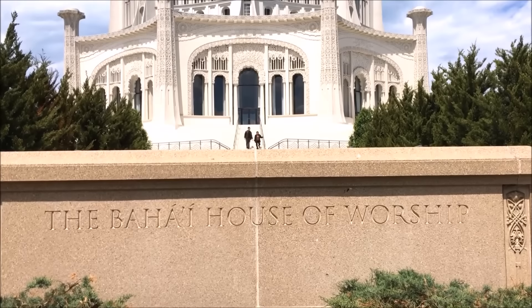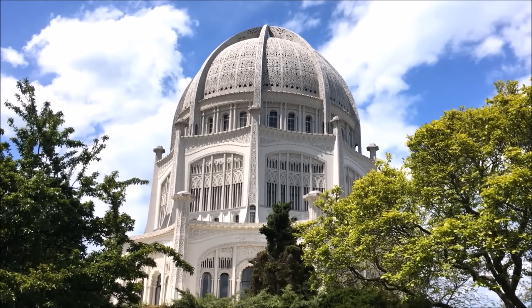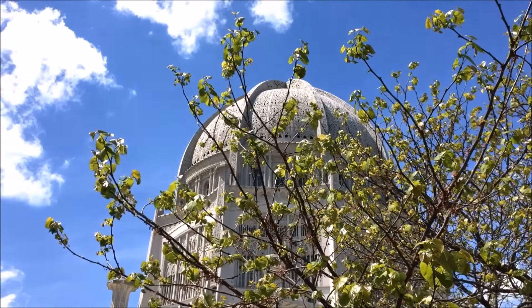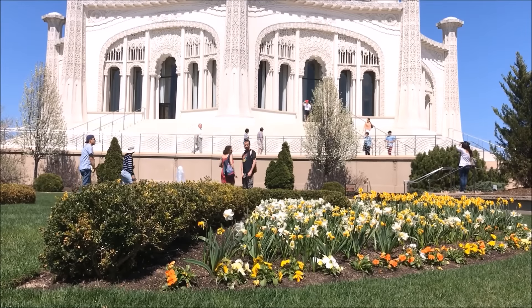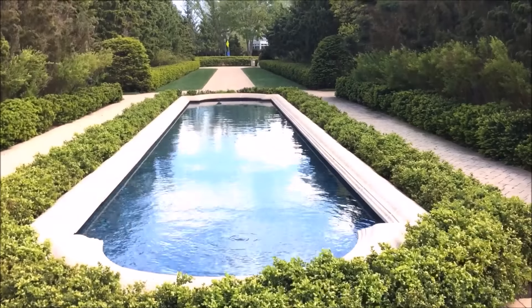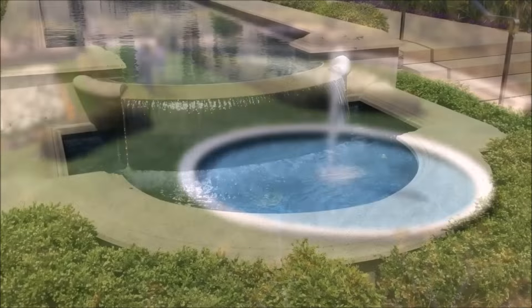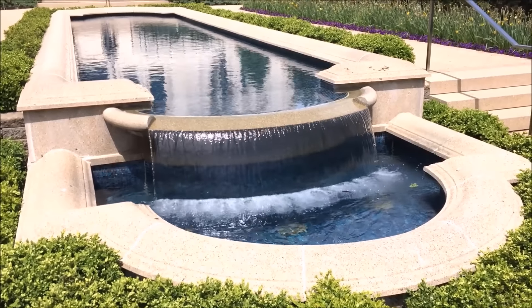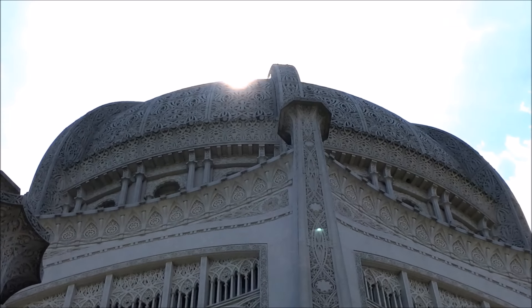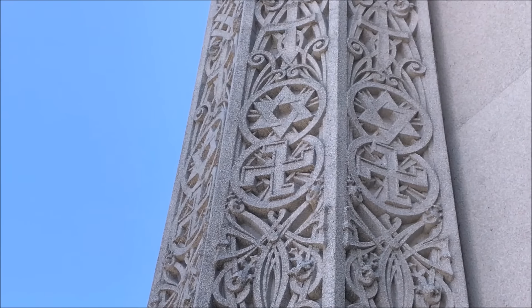Number nine on our list is the Baha'i Temple. Technically it's not in Chicago — it's in Evanston — but you can get there with the L, so we decided to put it on the list because it's such an incredible place. The Baha'i Temple is one of the most beautiful buildings I've ever seen. I love the fact that it represents all the world's religions. You feel a real sense of peace when you walk around it, and the gardens and fountains really add to the serenity of the place — it's kind of our little Taj Mahal right here near Chicago. It took about 40 years to build and it's the only one in North America.